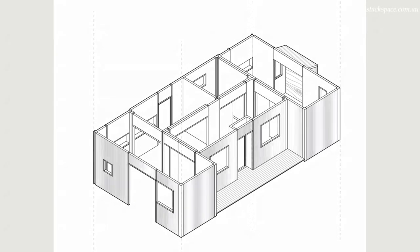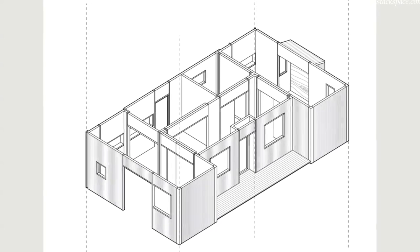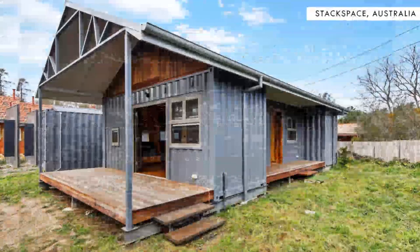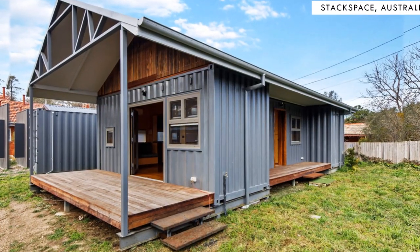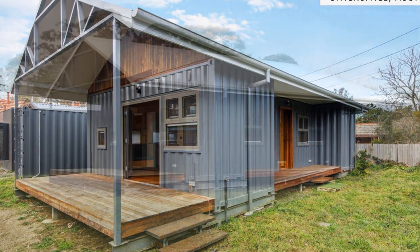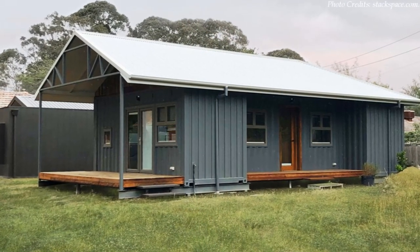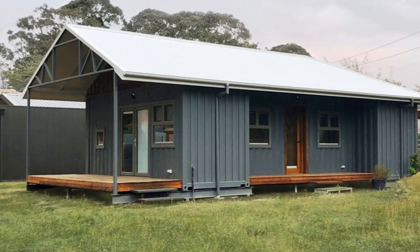Shipping containers can be combined in different configurations to create amazing modern homes. We bring to you a sustainable shipping container home in Canberra, Australia, that can be transported to any site to create your very own retreat. Stay tuned to find out more about this mobile shipping container home.